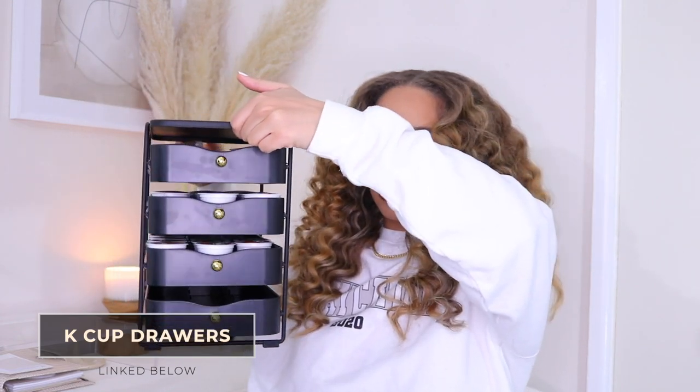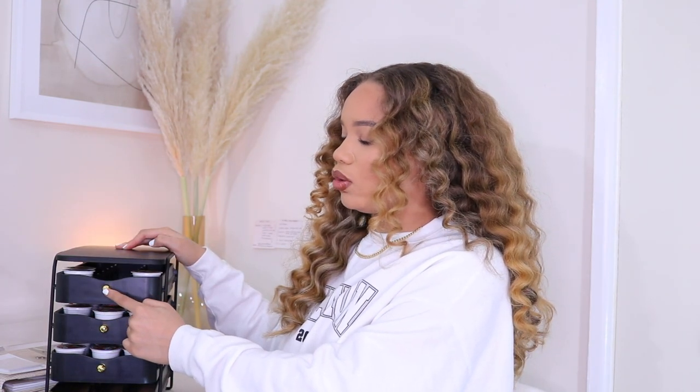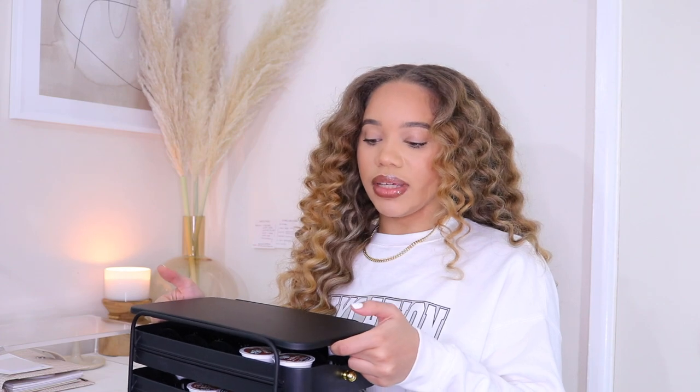My next organization project was my coffee area. I picked up these K-cup drawers and it fits so many K-cups. I love the black finish. I didn't really like the gold handles because I have stainless steel appliances, but I love that it has dividers so you can keep all your K-cups contained. I organized the drawers by flavor. If you have a K-slim or K-mini, it can actually fit right on top of this. So if you don't have a lot of counter space, you can build upwards — you can even do a mug rack on top.